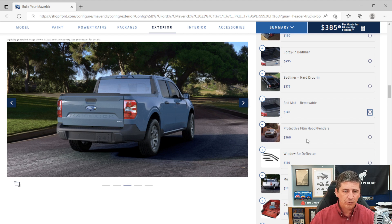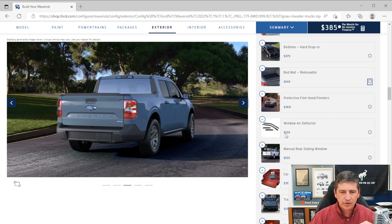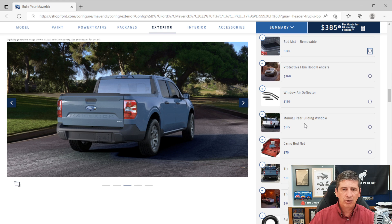The protective hood and fender film is a clear 3M-style film applied at the factory for about $360 to protect from rock chips on the hood and fenders. This is a very low percentage build item and holds up builds. Window deflectors are $150 and are dealer-installed — they don't seem to hold up builds much and are also available through Ford Accessories. The manual rear sliding window is $155 and is factory-installed — make sure you order it from the factory. It does not hold up builds.